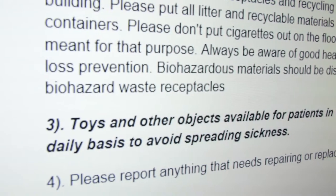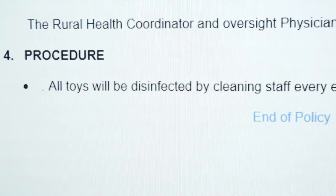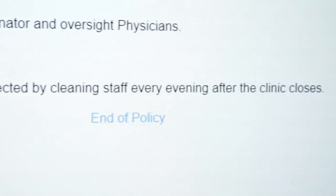But then we have a process behind that of how we do it. It gets more detailed on who does it, what time they do it, what they use — all of that.